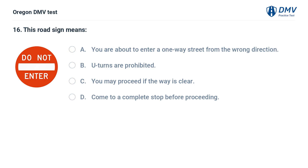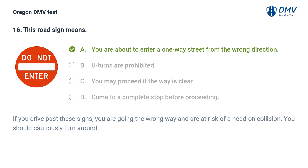You are about to enter a one-way street from the wrong direction. Answer: You are about to enter a one-way street from the wrong direction. If you drive past these signs, you are going the wrong way and are at risk of a head-on collision. You should cautiously turn around.